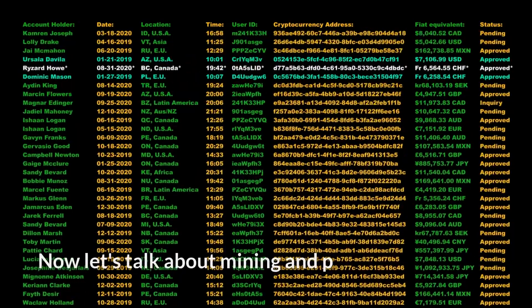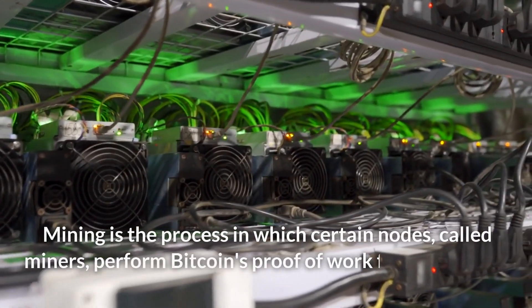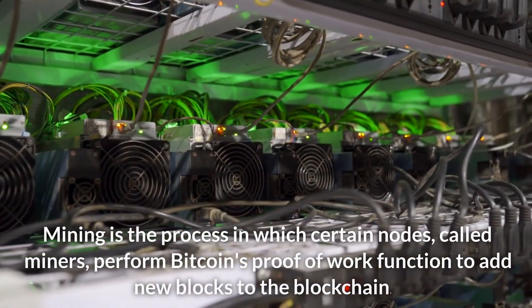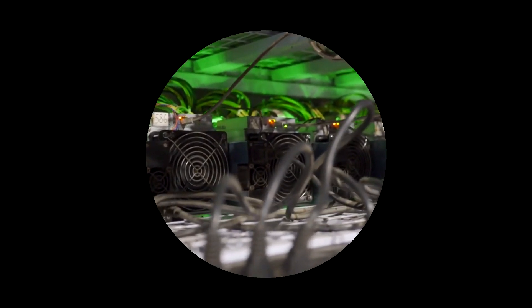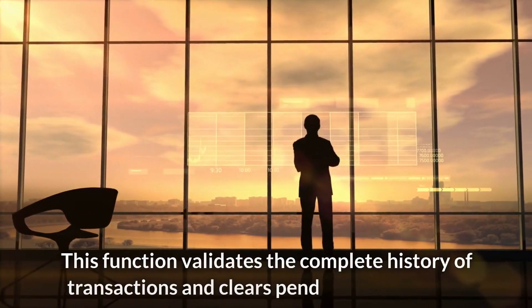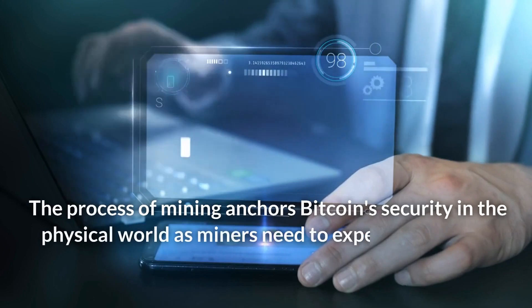Now let's talk about mining and proof of work — two critical aspects of Bitcoin security. Mining is the process in which certain nodes, called miners, perform Bitcoin's proof of work function to add new blocks to the blockchain. This function validates the complete history of transactions and clears pending transactions.